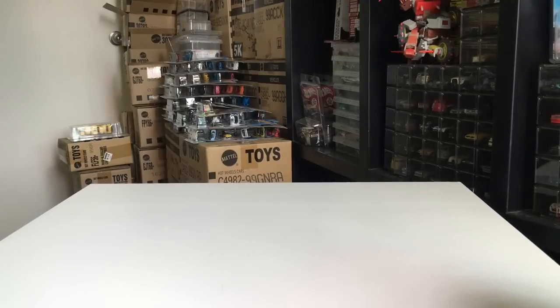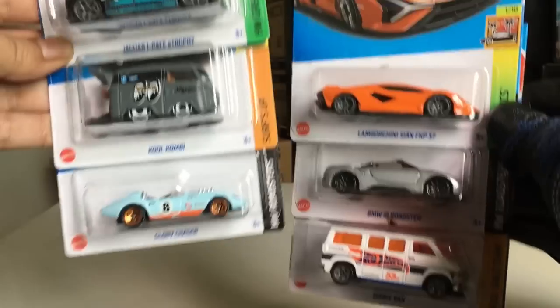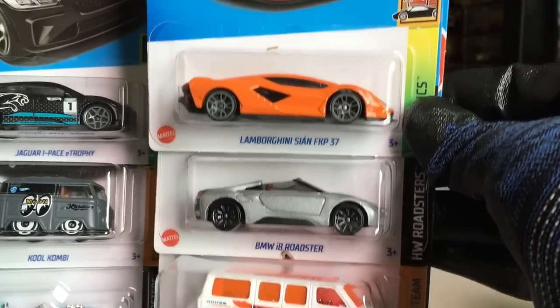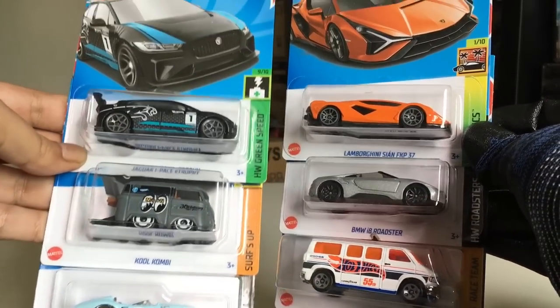Okay dokey, the highlights are going to be these six: the Jaguar I-Pace E Trophy, Cool Kombi, beautiful Glory Chasers, the Lamborghini Sian FKP 37, BMW i8 Roadster, and the Dodge Van. So this is my pick of the highlights for this case.